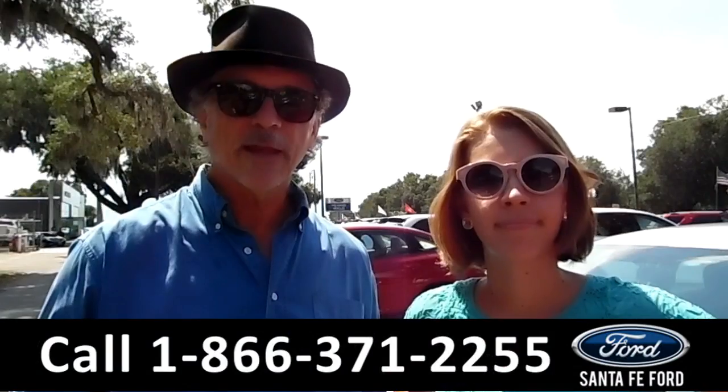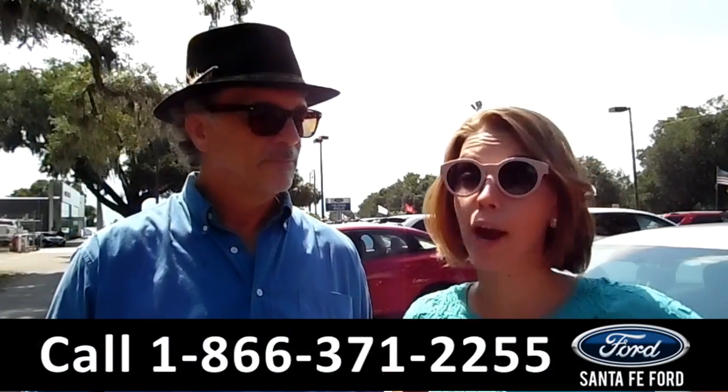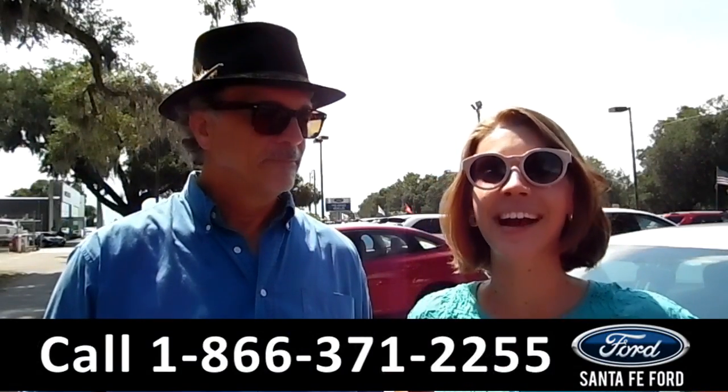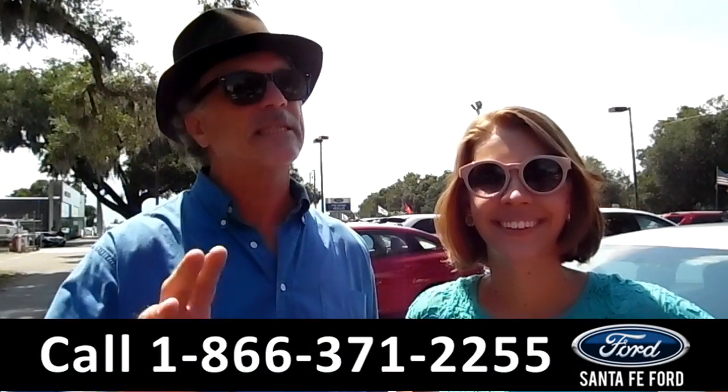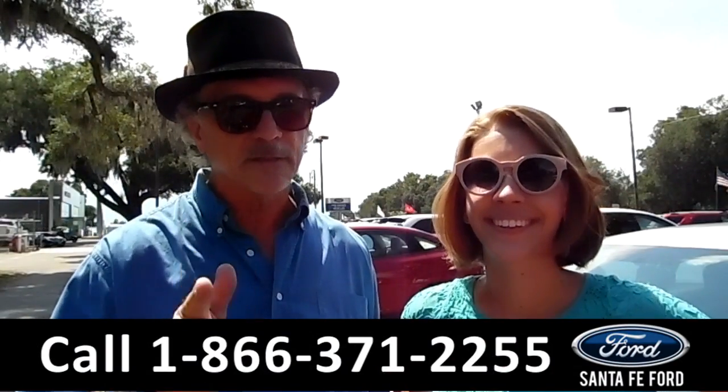Hey, this is Sable, and this is Randy at SantaFeFord.com, right off I-75 at exit number 399. Stay tuned — right now we've got a 2010 Nissan Cube, and Sable has all the details.